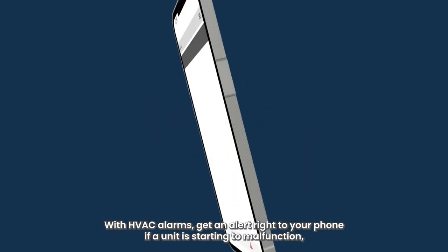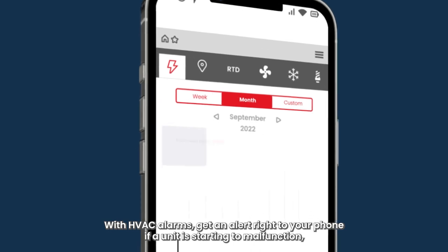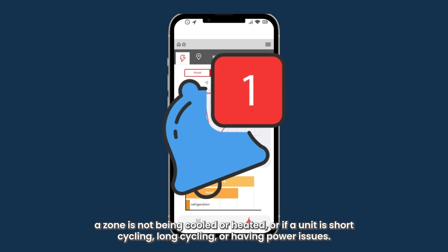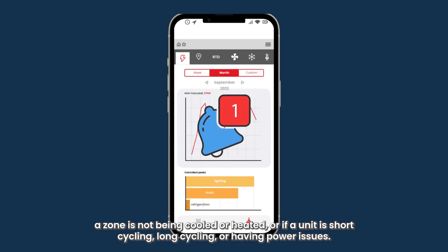With HVAC alarms, get an alert right to your phone if a unit is starting to malfunction, a zone is not being cooled or heated, or if a unit is short cycling, long cycling, or having power issues.